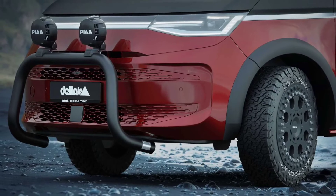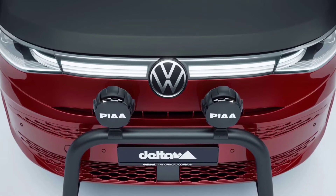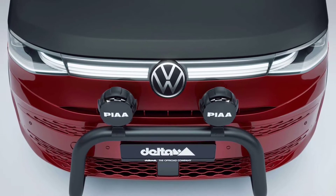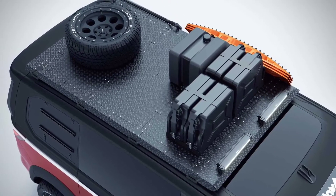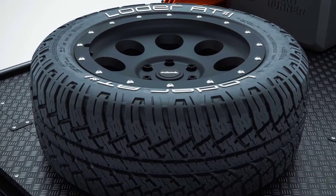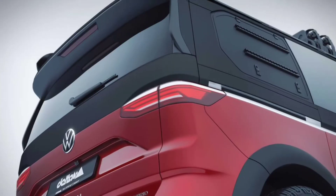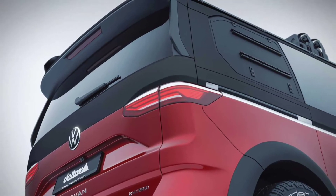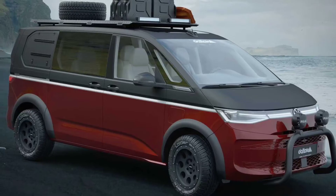Fender flares add to the rugged look and make room for wider rubber. Delta 4x4 plans to offer two choices: the smaller ones have an 18-inch diameter with 255x55 R18 all-terrain tires, while the other option offers a 20-inch diameter with 275x40 R20 tires. The company is also preparing a roof rack for the van.